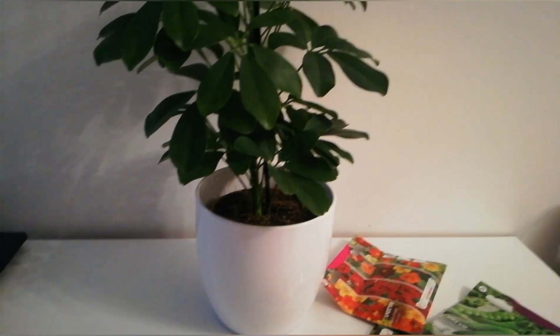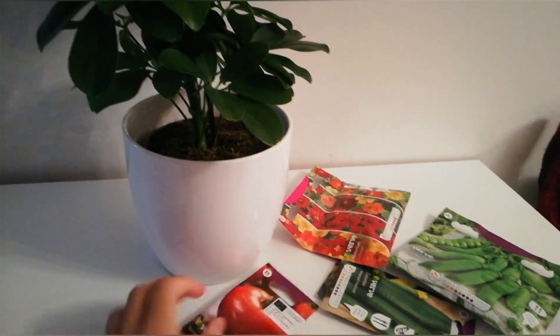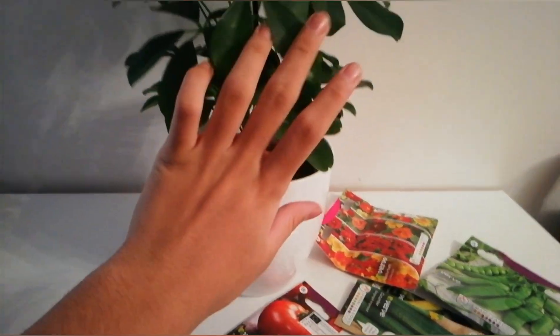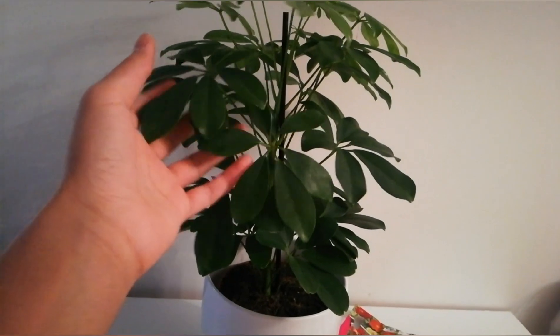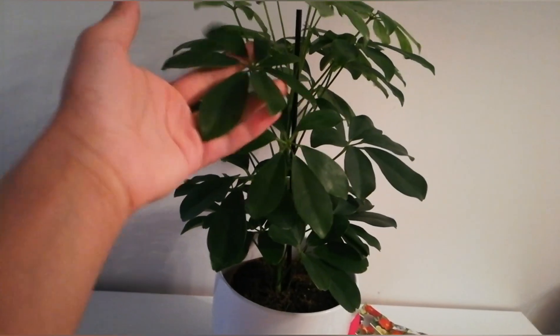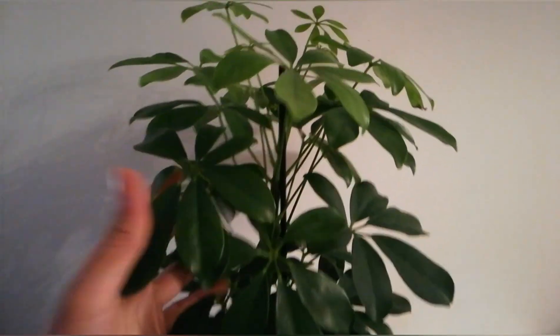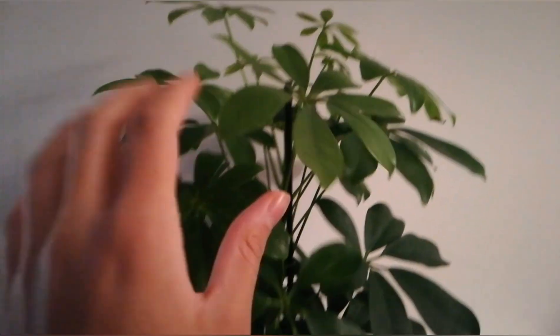Hello everyone, welcome back to my channel. In today's video I'm going to be showing you what I bought from P&Q. Yesterday I was looking for this plant, my little brother found it, and he said he loves that plant and wanted to buy it for me.